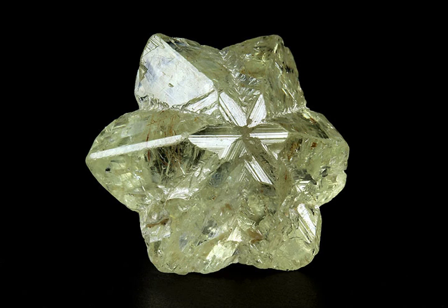It is found with other gem minerals such as corundum, topaz, spinel, garnet, and tourmaline. When found in such placers, it will have rounded edges instead of sharp, wedge-shaped forms. Much of the chrysoberyl mined in Brazil and Sri Lanka is recovered from placers, as the host rocks have been intensely weathered and eroded.